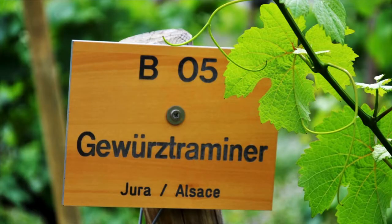For summertime, try a Gewürztraminer. When you order it like that, they're like, 'Oh, these people know what they're doing.' Super bright, crisp, easy drinking.